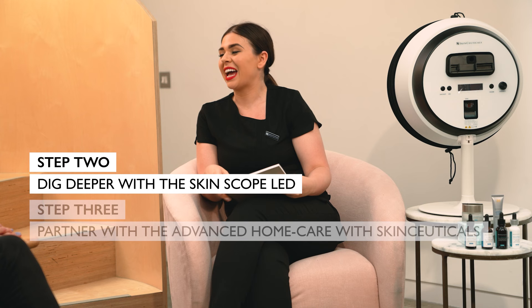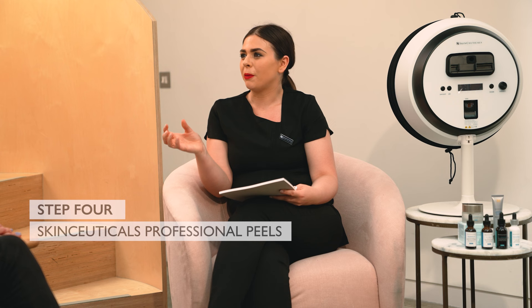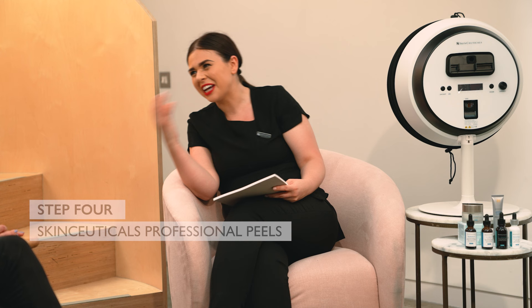And then we'll also partner that with our advanced home care from SkinCeuticals. This is what's going to really give you that prevention, that protection, and that correction for the skin. And then we'll combine that with our professional peels as well. That sounds amazing. I'm obsessed already.